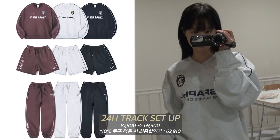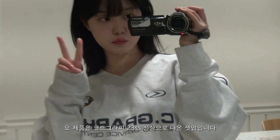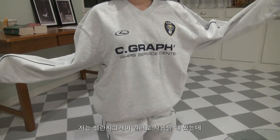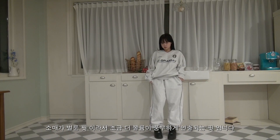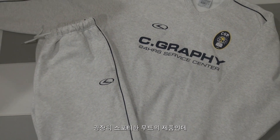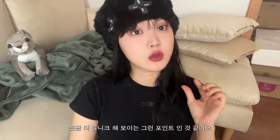첫 번째 제품은 24H 트랙브이넥 트레이닝 맨투맨 셋업인데요. 코드그라피 SS 신상으로 나온 셋업으로, 저는 멜란지 그레이 컬러로 착용해봤는데 전체적으로 여유롭게 떨어지는 오버핏의 제품이고 소매가 벌룬핏이라서 조금 더 볼륨이 풍부하게 연출되는 핏입니다. 디자인이나 자수도 그렇고 브이넥까지 굉장히 스포티한 무드의 제품인데, 사이드에 들어있는 트랙 라인이 너무 귀엽고 조금 더 유니크해 보이는 포인트인 것 같아요.